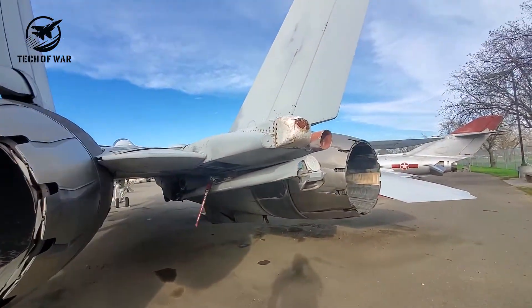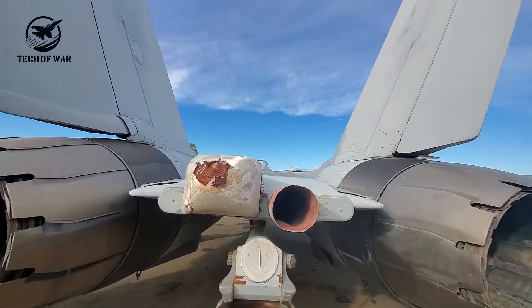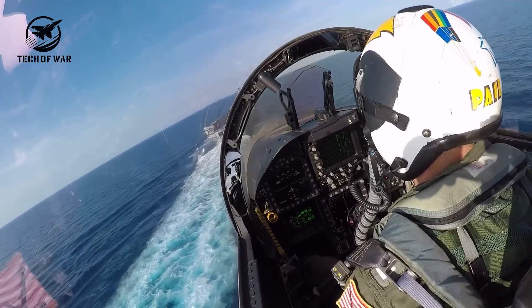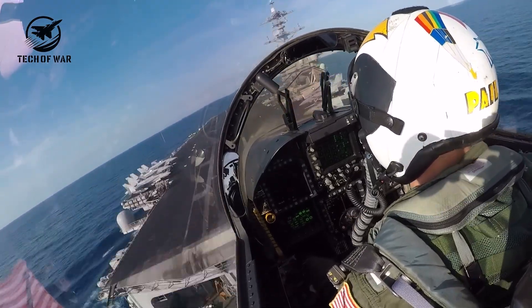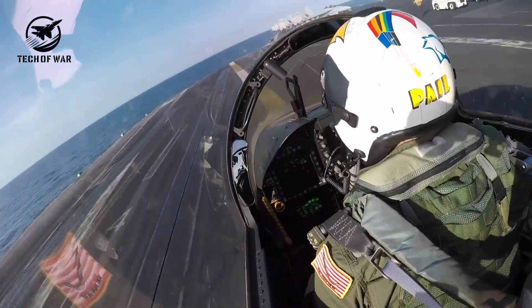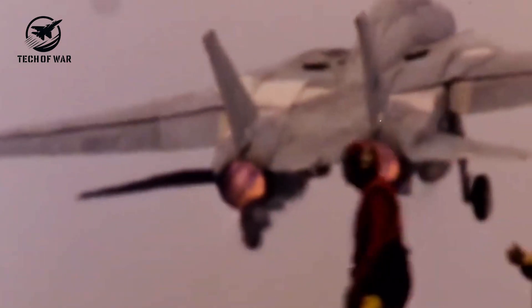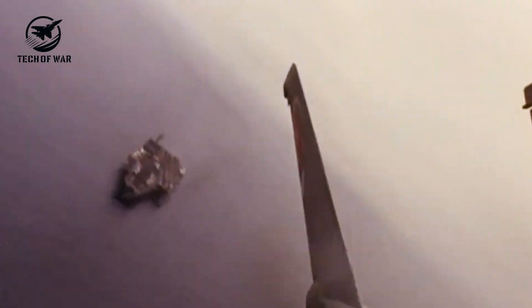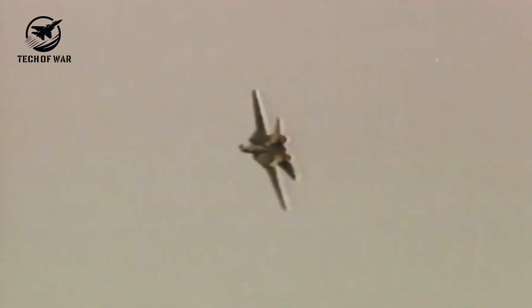That fuselage lifting body feature saved an F-14 in 1991, allowing it to land even after losing more than half its right wing in a mid-air collision. But spacing the engines so far apart brought a serious risk. If one engine suddenly failed, asymmetric thrust could spin the jet — or worse, trigger a flat spin, where the plane rotates horizontally while plummeting straight down.